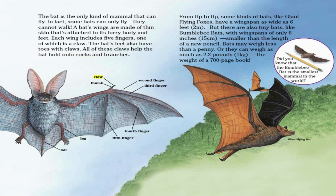A bat's wing anatomy includes a claw, thumb, second finger, third finger, fourth finger, fifth finger, leg, and tail — all working together to give the bat its remarkable flight ability.